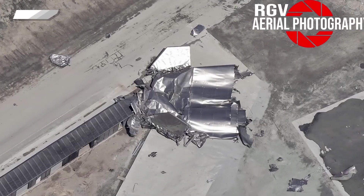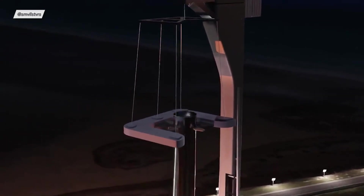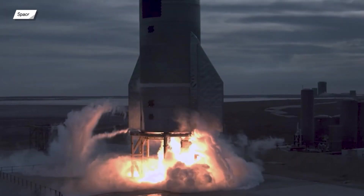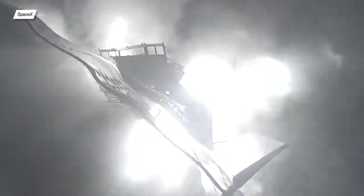When will SN15 launch? Is Zeus alive? Does SpaceX really want to catch a super heavy booster? How did someone manage to break into the SpaceX test facility? I'll try to answer these and many other questions in this episode of Starship Updates.